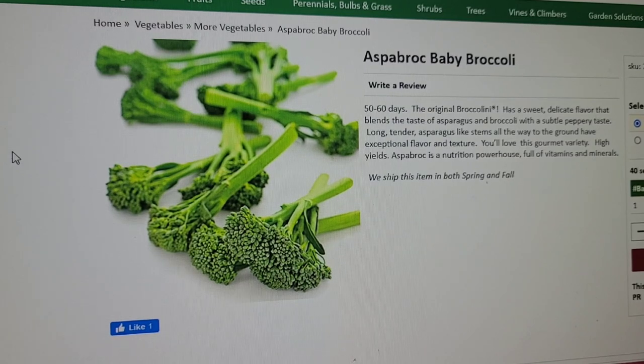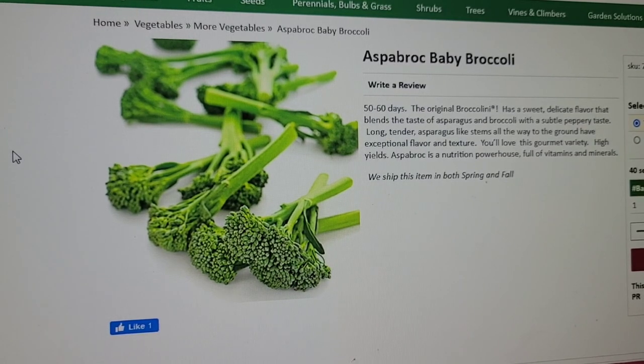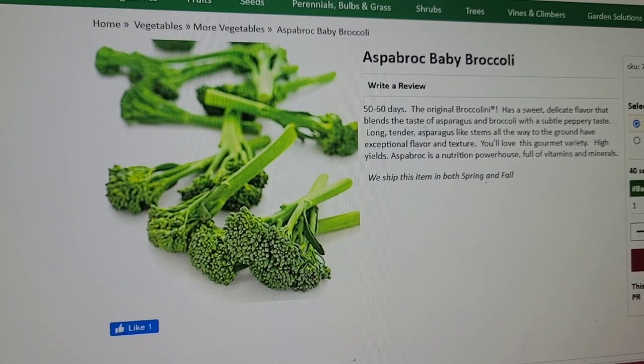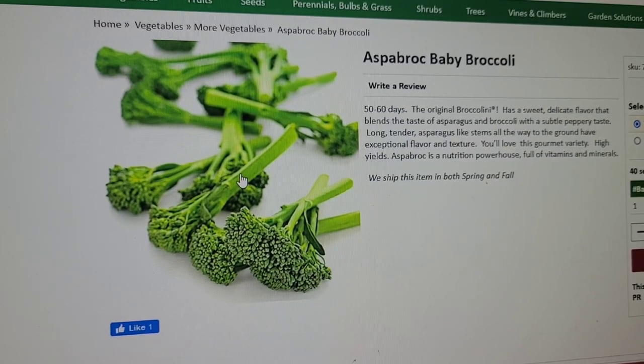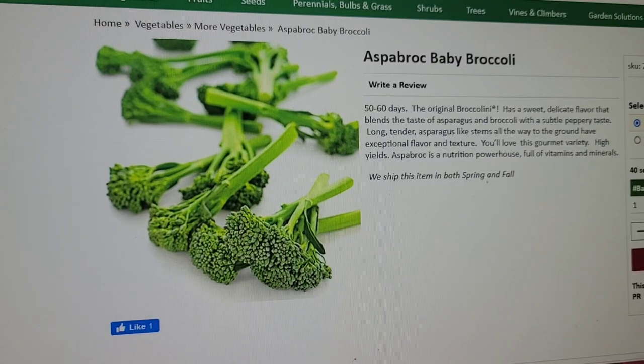Some prices are a bit higher on Burgess — this baby broccoli seed packet is $9.99, but it's a variety I really want to grow. It's the original broccolini, ready in 50 to 60 days with a sweet, delicate flavor that blends asparagus and broccoli with a subtle peppery taste. Unlike typical broccoli that heads up in a giant cluster, these shoots you can harvest earlier and more frequently. I'll grow it right next to the other broccoli and have this available sooner.